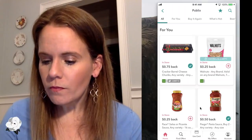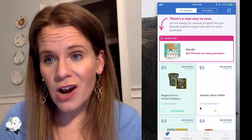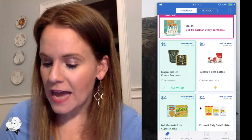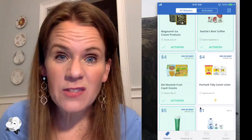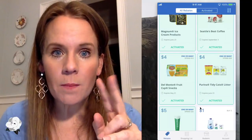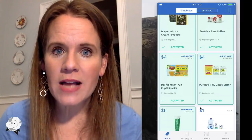A different app though is Saving Star. With Saving Star, if I unlock the offers, they're mine until they expire. So with this app, I would recommend that you go to town. For example, Seattle's Best just came out, and the Purina Tidy Cats makes for a fun deal at Target this week. Once I unlock it in Saving Star, it is mine and nobody can take it from me — that's the key difference between Ibotta and Saving Star.